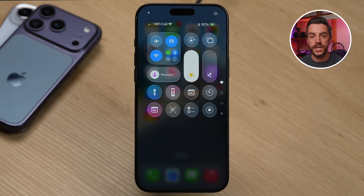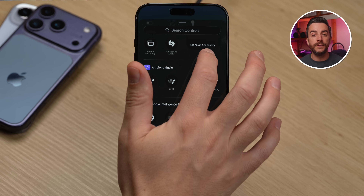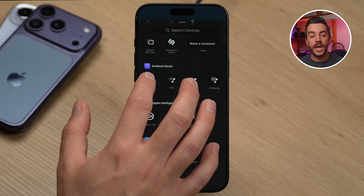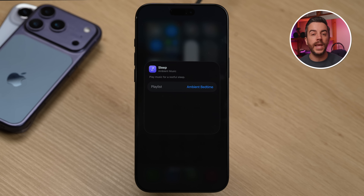If you've ever used an app like Calm or Headspace to play sleep sounds while falling asleep, you might not realize you can play sleep music on your iPhone without downloading extra apps or paying for subscriptions. Go into Control Center, then long press to enter edit mode. Tap 'Add a Control' at the bottom of the screen, then scroll down until you find the Ambient Music selection. You'll see four options: Sleep, Chill, Productivity, and Well-being. I'm going to show you using Sleep. Tap Sleep and it will be added to your Control Center. Before you exit edit mode, tap on the Sleep icon to access more options.